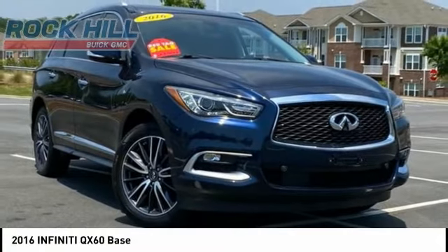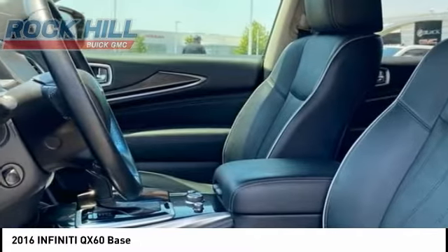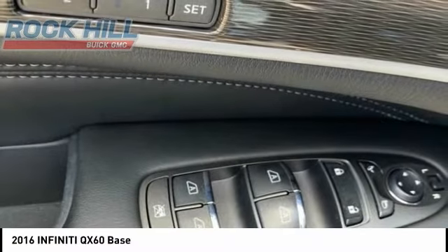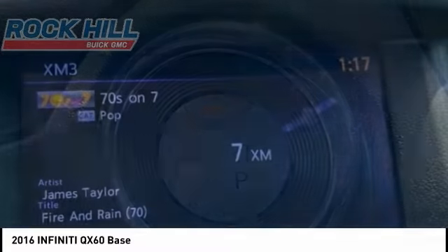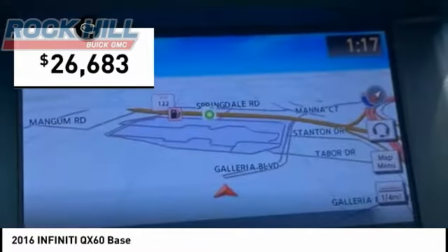The Infiniti QX60 is the perfect blend of luxury and practicality. This crossover SUV not only provides ample space for passengers and cargo, but also an interior that screams luxury. In addition, the QX60 offers extremely high levels of safety, all with a sleek new design, and is priced below $30,000.